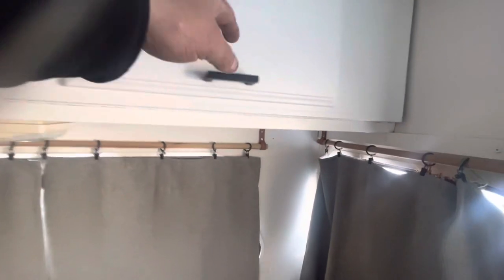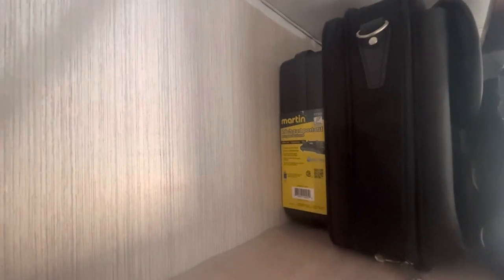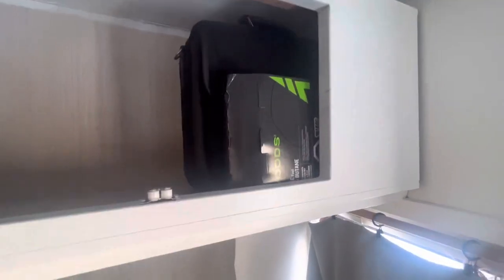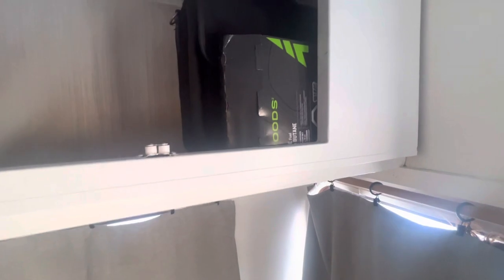I picked up this little butane stove down at the Home Harbor, and I got some cylinders for it — just for emergency if I ever need it, like to heat up some food or cook whatever.